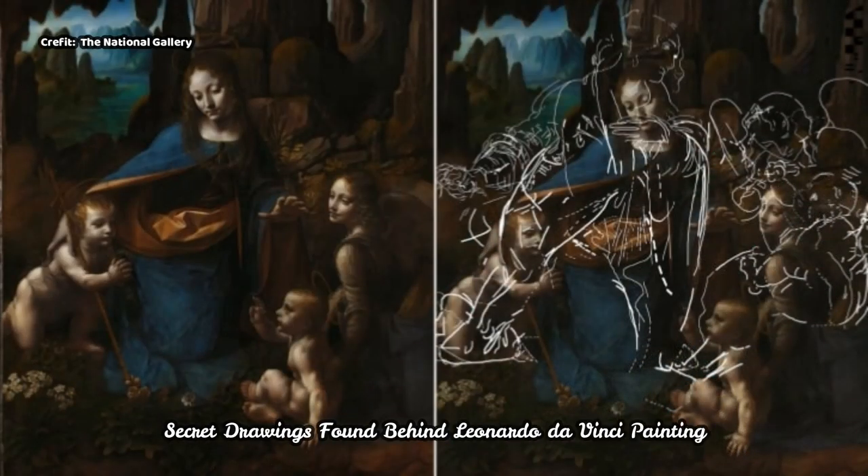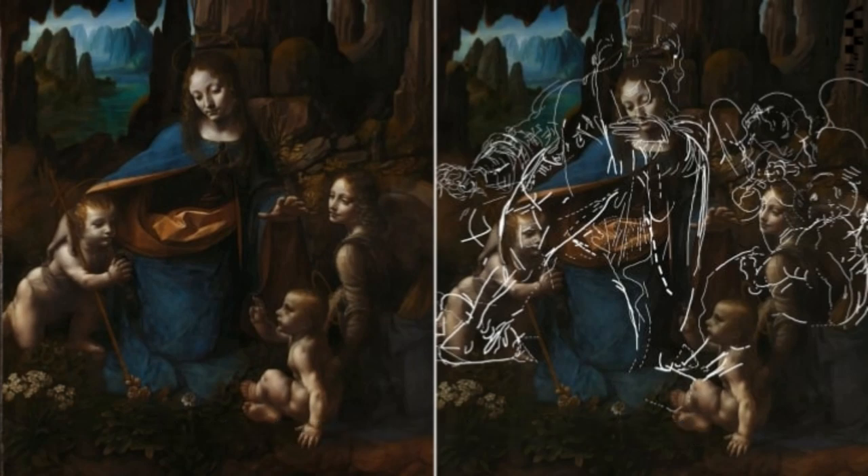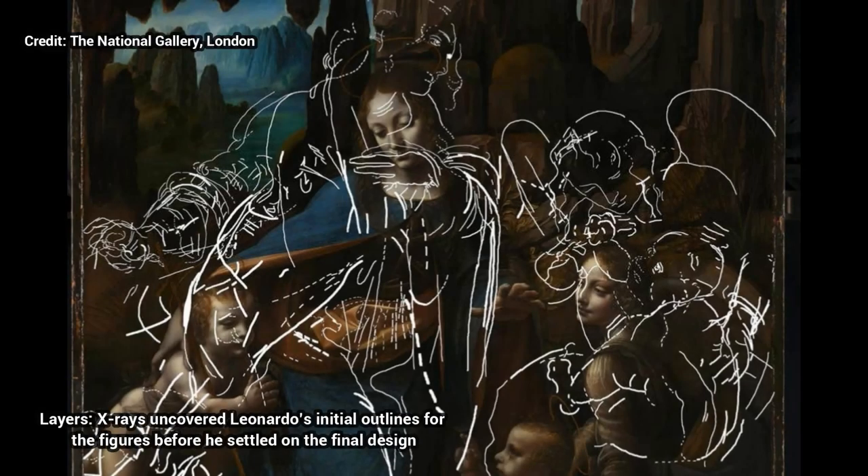Secret drawings found behind a Leonardo da Vinci painting. Even an artistic genius is not above a bit of finger painting. An exhibition revealing Leonardo da Vinci's creative process will show the early sketches used to plan one of his masterpieces, and the handprints left where the paint was patted down to make it more even.